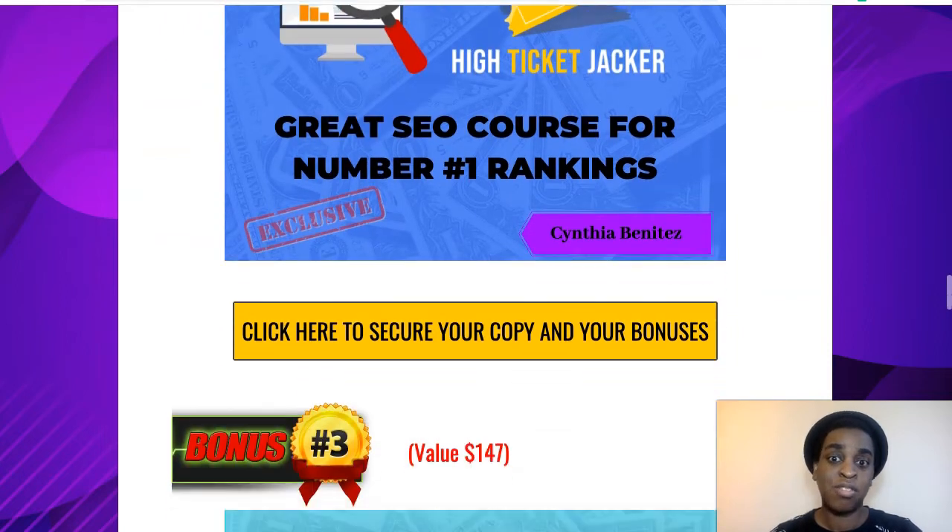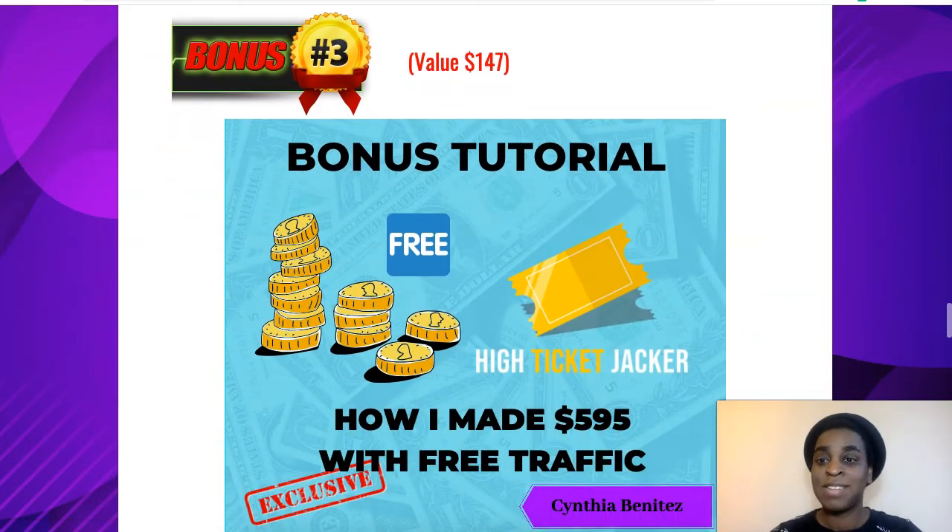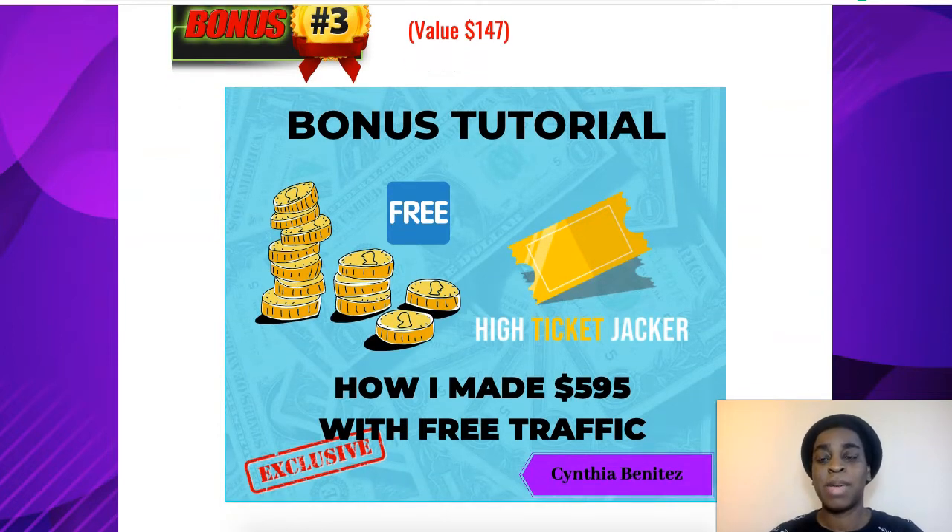I bought this, but I just want to give it to you guys to help you out. And my third bonus is a little case study on how I made $595 with free traffic. It's a great, simple method, and you can use this method also to make high-ticket. So this is a completely different method to what you're going to learn in High Ticket Jacket.